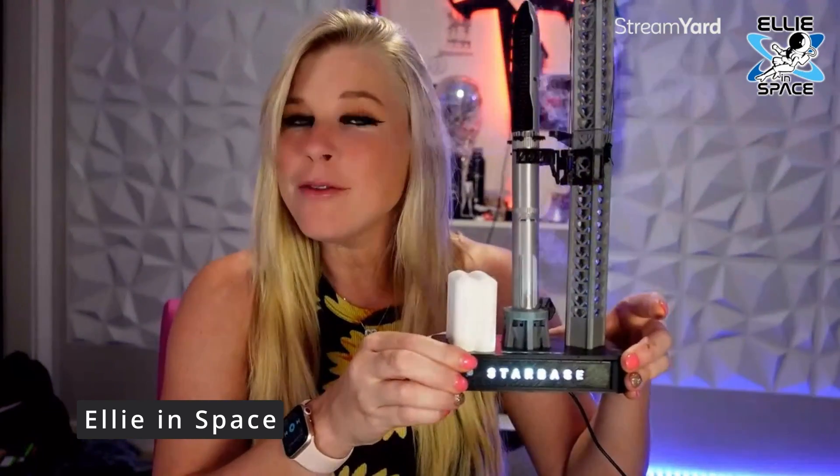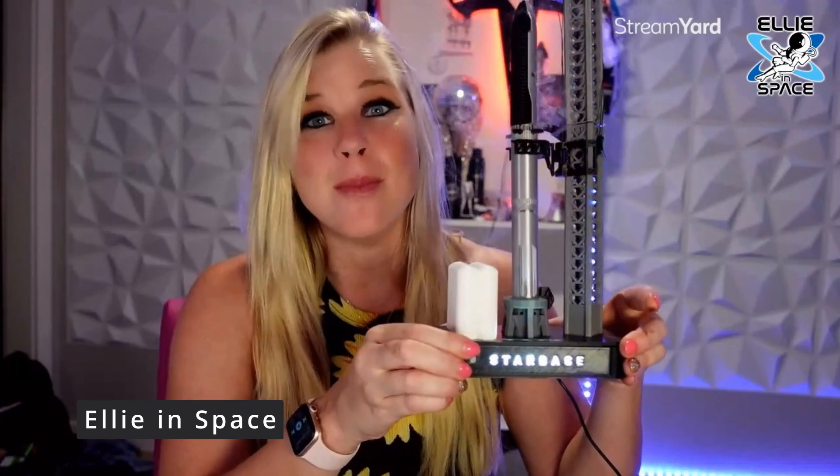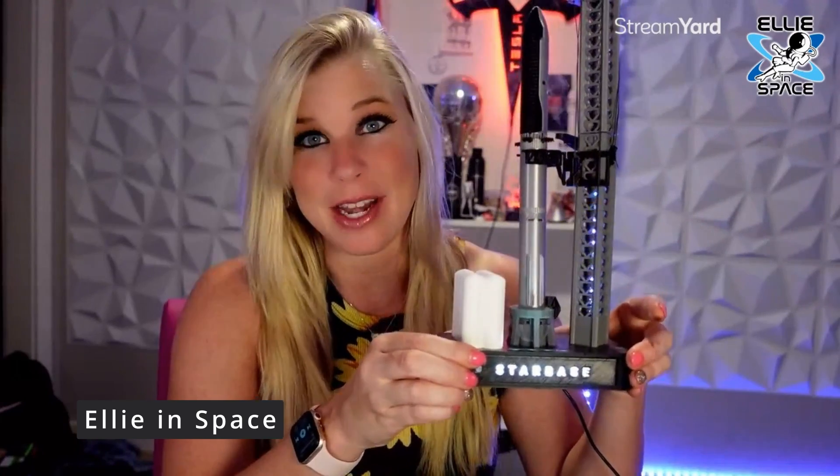This is a Stardust humidifier, and you can get one for your desk as well. I'll have more information about that a little later in the video.